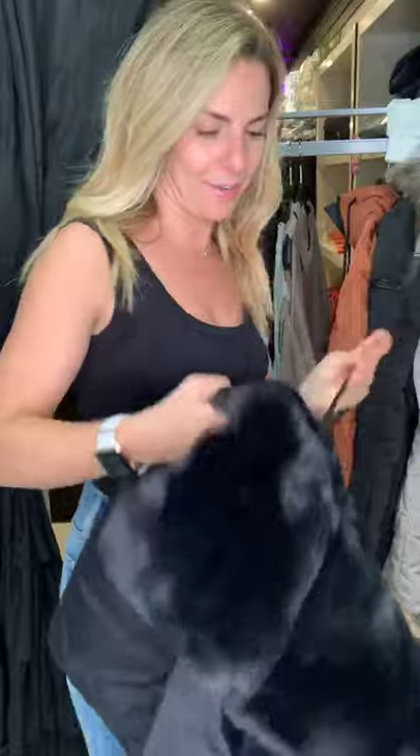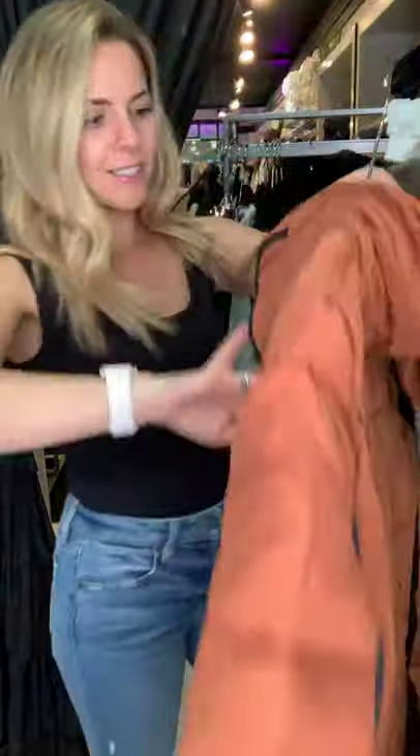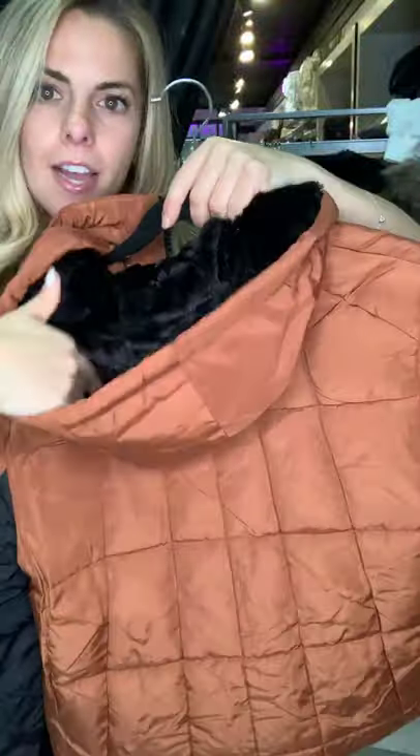It has thumb holes! You guys know I love my thumb holes almost as much as I love my leopard. The next one is the Abigail puffer — it has fur lining in the hood, beautiful rust color, also awesome fit. Drawstring at the bottom. These jackets have so much detail, it is awesome.